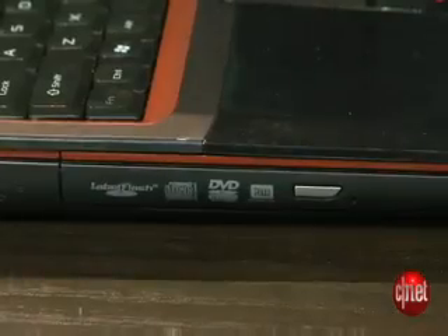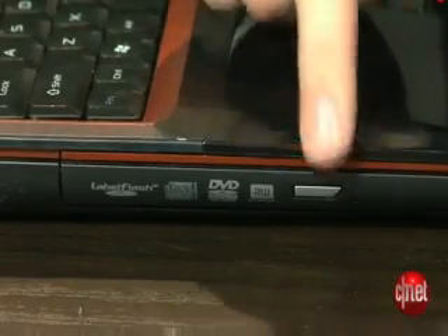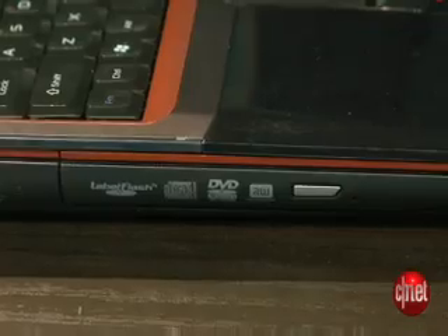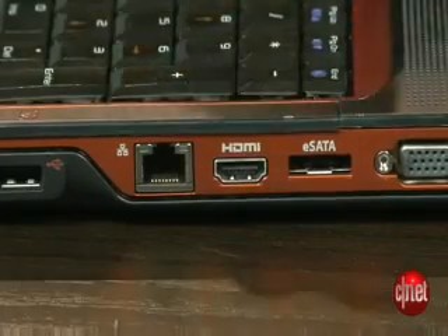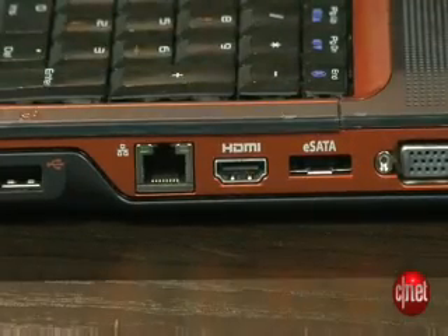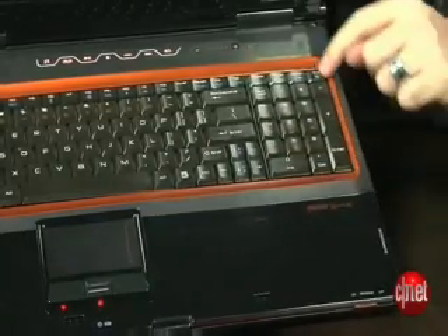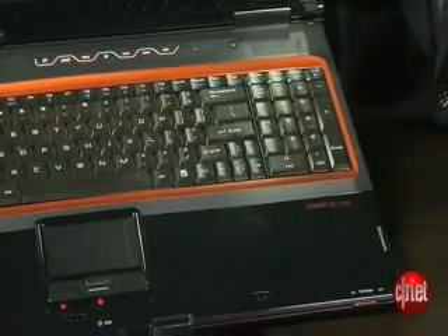We actually wish it kind of had a Blu-ray drive in it, or that we could even spend another couple hundred bucks and get a Blu-ray drive in there. Unfortunately, that's not an option. Otherwise, it's physically identical to the earlier FX laptops we looked at. It's got an HDMI output, which is nice. It's got an E-SATA port for plugging in an external hard drive — we like that. And the entire look is a little bit plasticky, but it's still got some cool metal accents here around the keyboard.